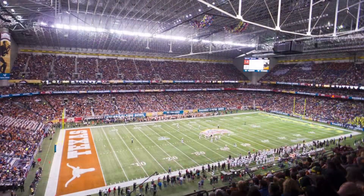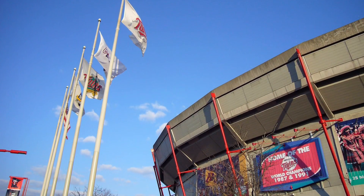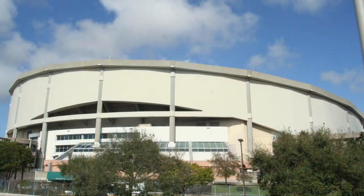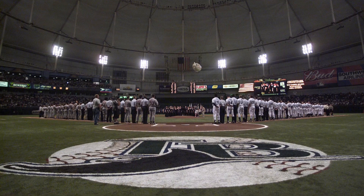Up to this point, domes were pretty much just built out of necessity rather than preferability. It wasn't really ideal for colder markets such as Minnesota and Montreal to play outdoors if they didn't have to, nor would it make sense for the hotter ones, such as San Antonio and Tampa. Up to this point, domes were generally dark, subject to leaks, and AstroTurf playing surfaces were generally poor.